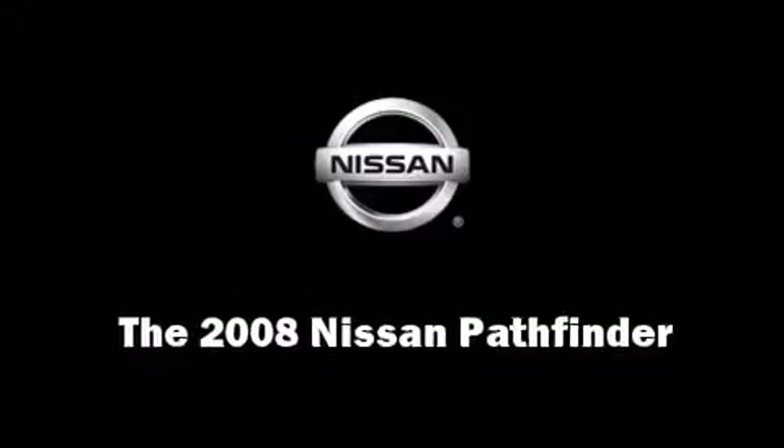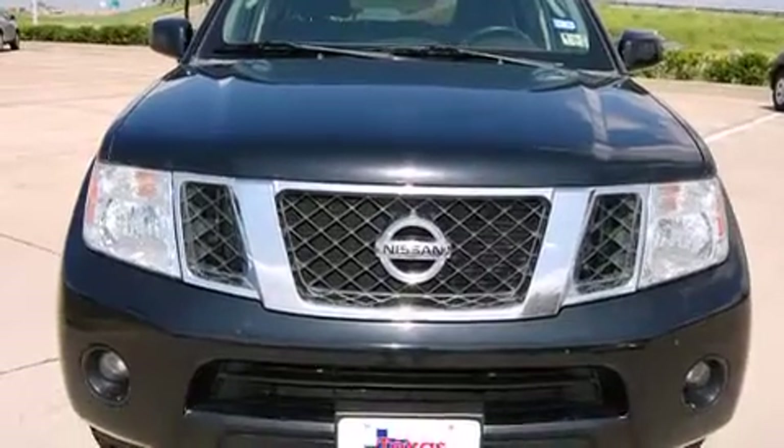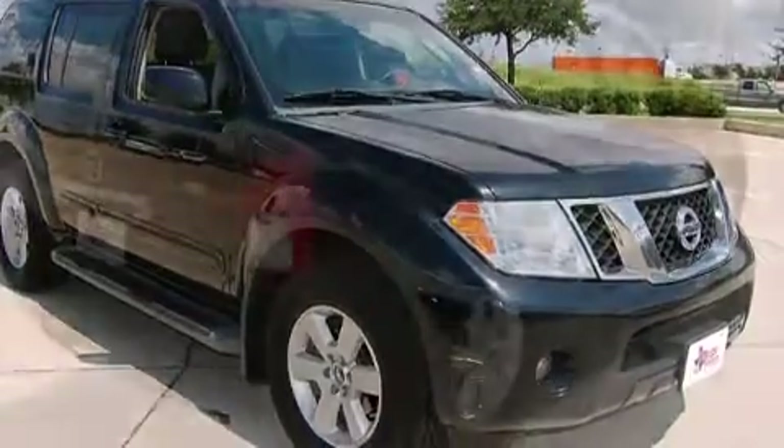You can expect a lot from the 2008 Nissan Pathfinder. A 4.0L V6 engine pairs with a sophisticated 6-speed automatic transmission, providing a smooth and predictable driving experience.